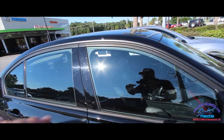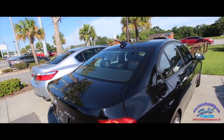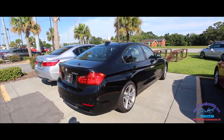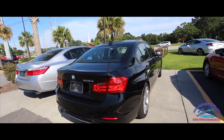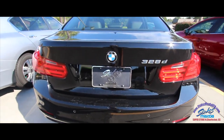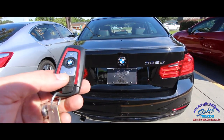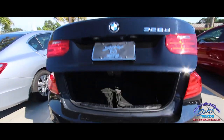Sunroof up top. It does not have tinted windows, which may be something you want to do — and you can get them tinted right here at Stokes Mazda. It has backup sensors and a backup camera. Very clean, this is a good-looking car in pretty good shape. Here's the key, let's open up the trunk.